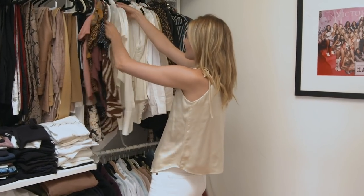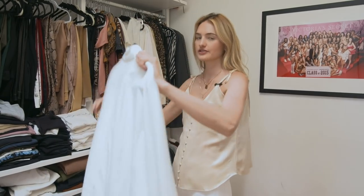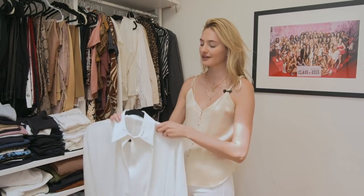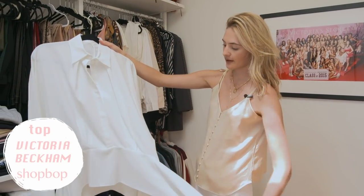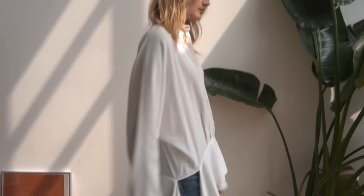Staying in white — I sometimes overestimate how hot summer will be, because in Europe, especially in Holland where I'm from, summers can be really cold and rainy. This is a very nice white floaty top from Victoria Beckham; the cut is really lovely and great to wear on top of jeans.